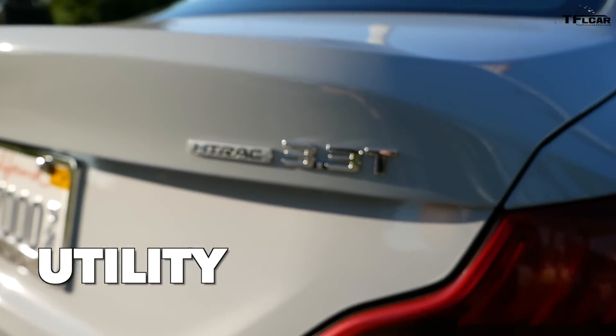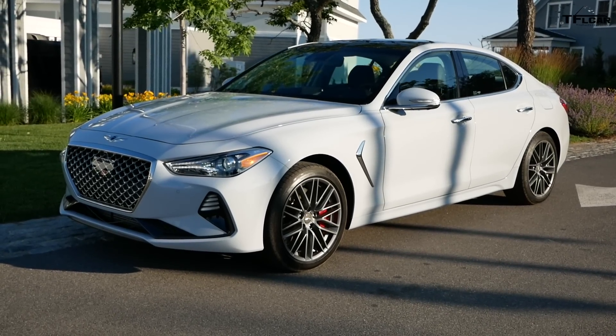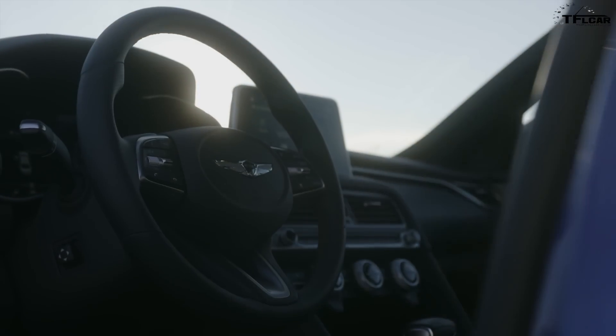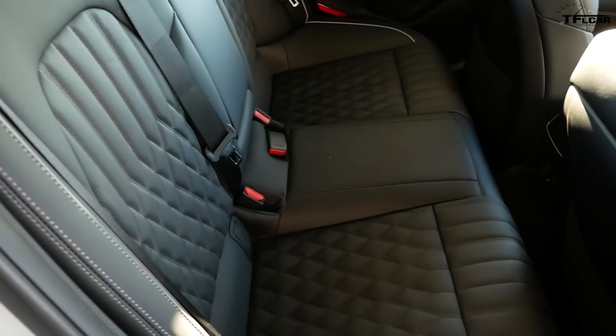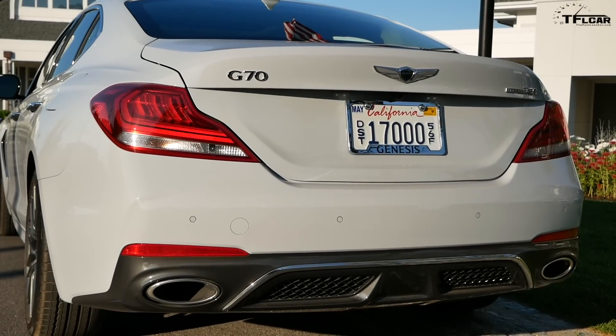Utility. Compared to the Kia Stinger, the Genesis G70 is almost 4 inches shorter in overall length and wheelbase. This has some drastic effects on interior space and cargo volume. Headroom is not an issue, but room in the back seat is a bit tight. The 10.5 cubic feet of trunk space isn't huge, but it will handle a few suitcases or a set of golf clubs.